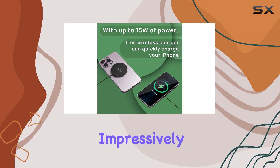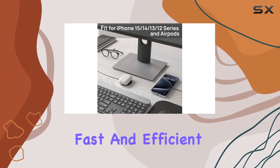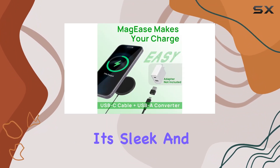In terms of speed, with a whopping 15W of power, the Maggie's charger impressively charges your iPhone 14, 13, and 12 models, delivering up to 50% charge in just 30 minutes — fast and efficient, just what we need in a wireless charger.